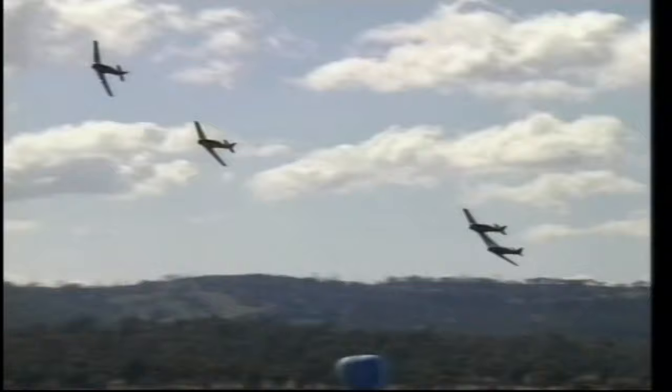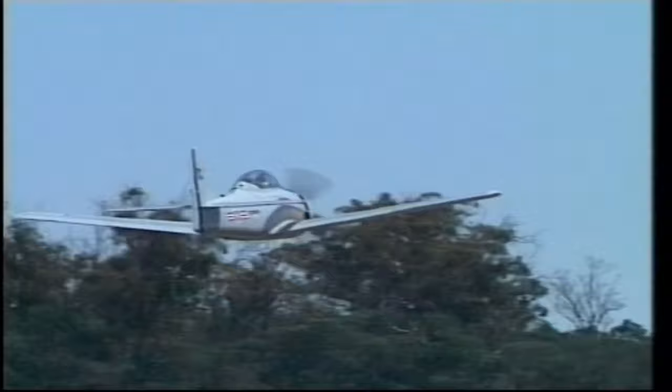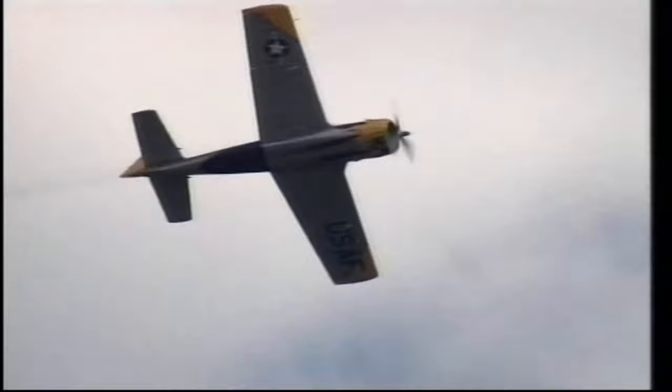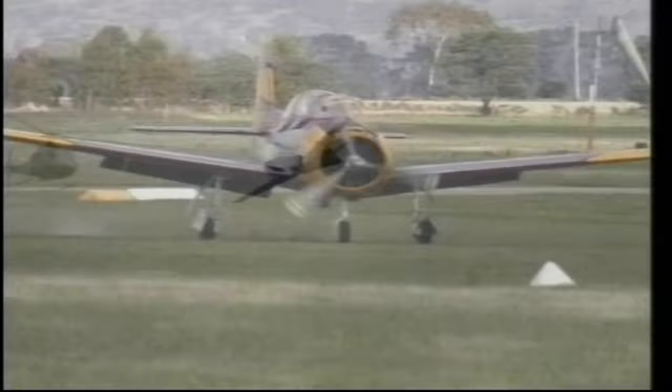Unlike a car, which simply rolls to a stop after a breakdown, planes lose altitude, which places the pilot in a life-threatening situation. This plane has just suffered a malfunction and pulls out of the race. After the race, the pilot admitted he would not have been able to keep the plane in the air for more than a further 10 seconds. Notice the front wheel wobble when the plane lands — it's the engine vibration that's causing this wobble.